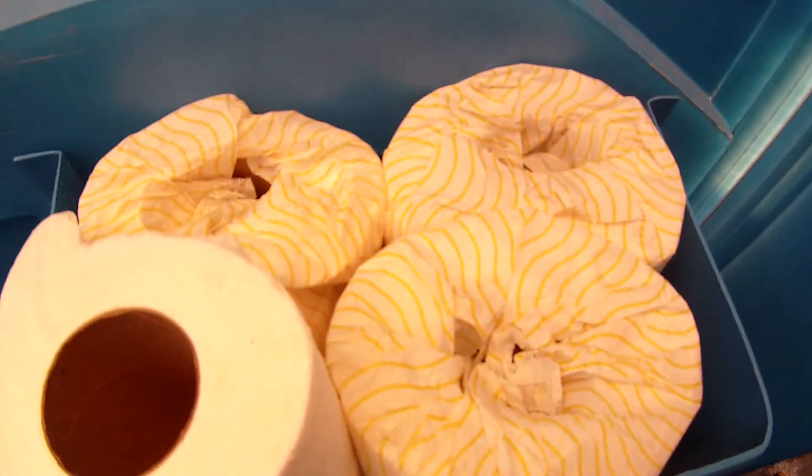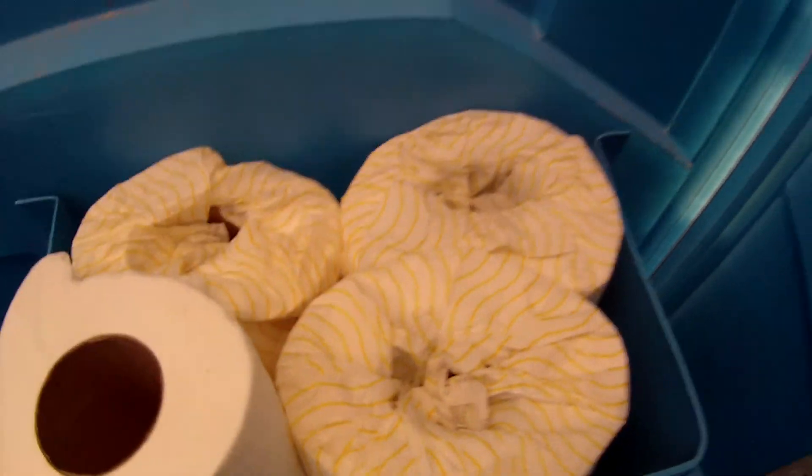Oh, it's blue inside here — white on the outside, blue inside. Here's our urinal. And there's our toilet paper. Kind of yucky looking rolls, aren't they?